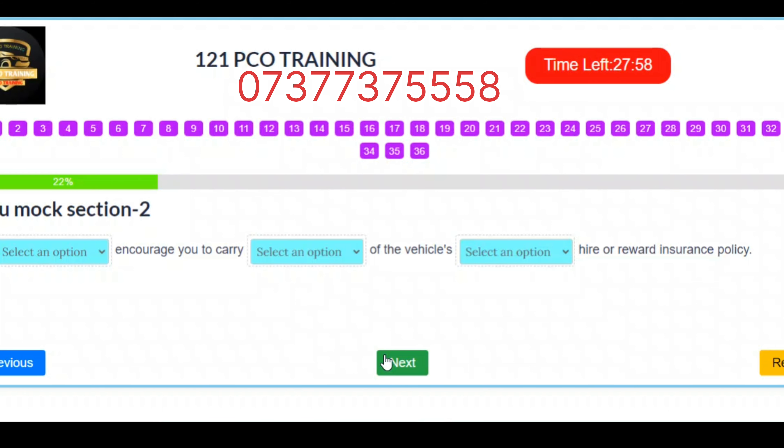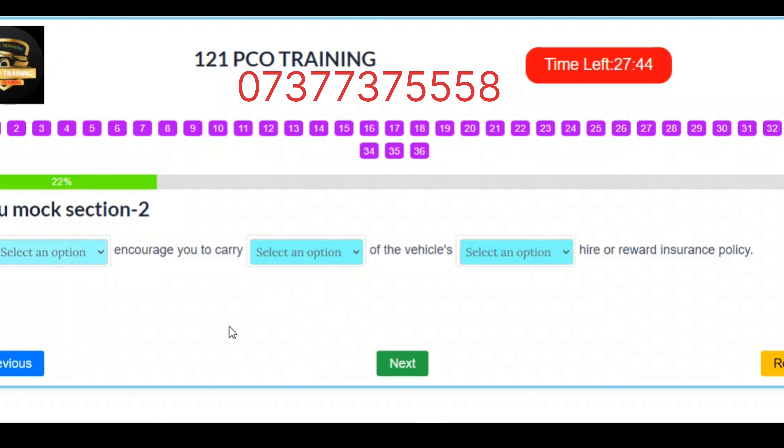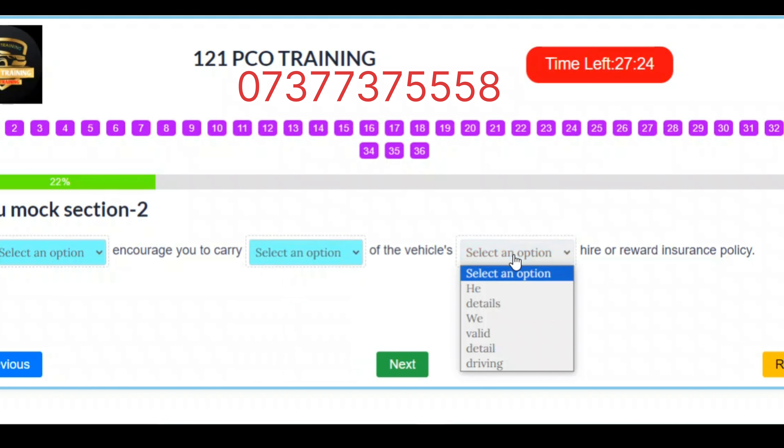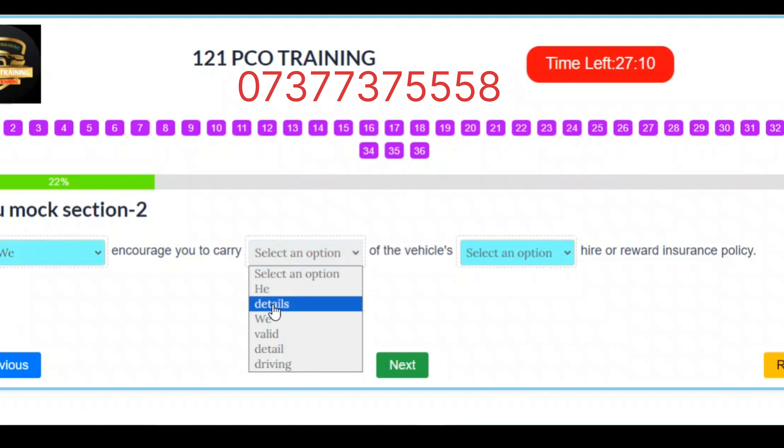Question 8. We encourage you to carry details of the vehicle's valid hire or reward insurance policy. Correct answers: Slot 1 – We. Slot 2 – Details. Slot 3 – Valid.